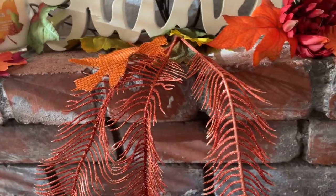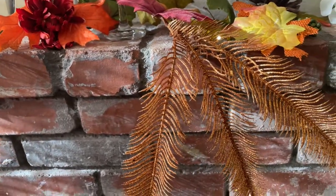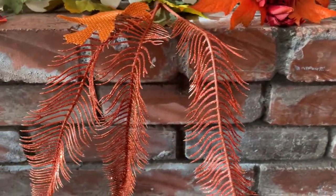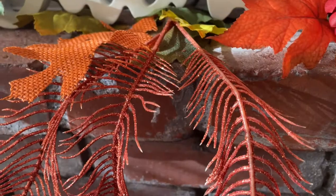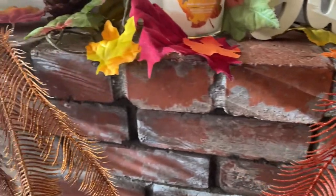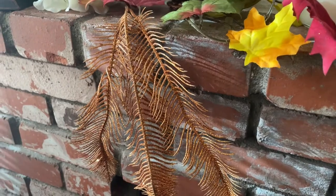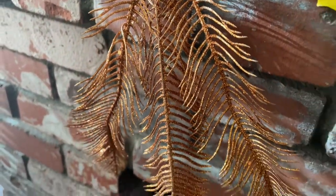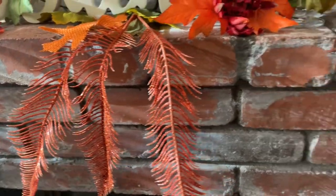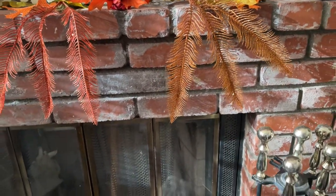Then I have these three different picks that I tucked in here. This one is gold, this one is like an amber, and a more reddish color — these are feather leaves. Here is the golden one, and you probably can't tell too much on camera but they're very shimmery and shiny, and they sparkle too. The camera does not do them justice.